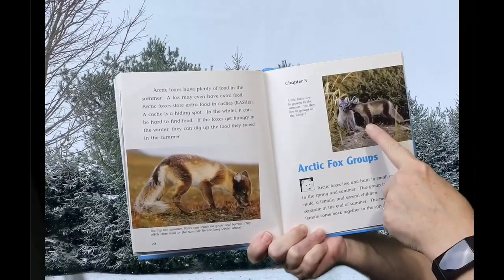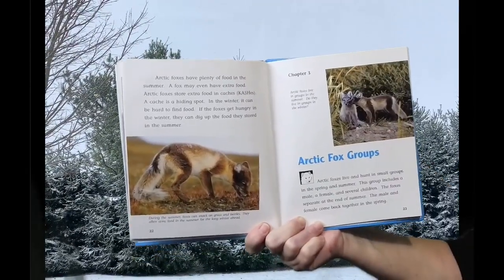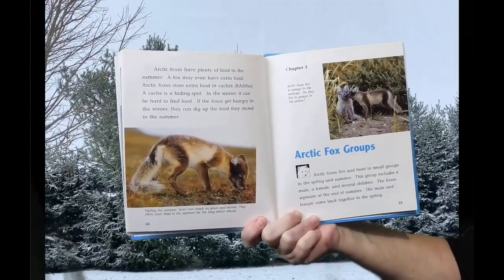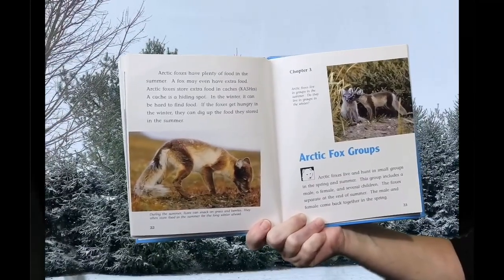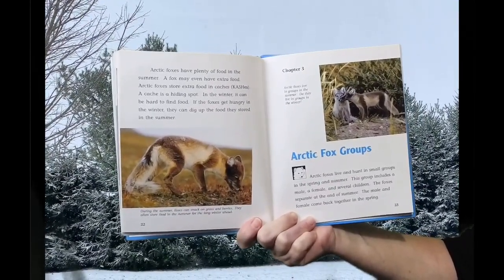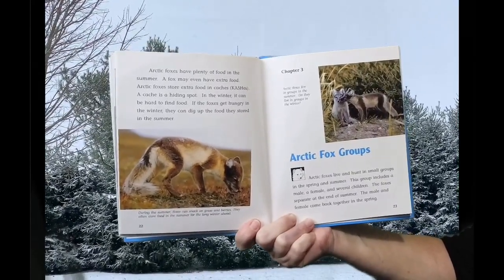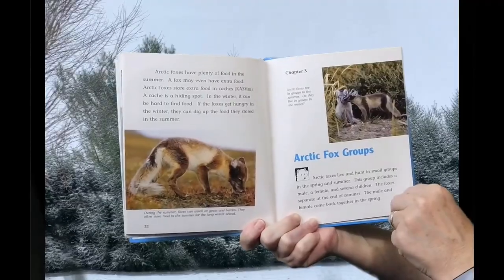Arctic Foxes live and hunt in small groups in spring and summer. This group includes a male, a female, and several children. The foxes separate at the end of summer. The male and female come back together in the spring.